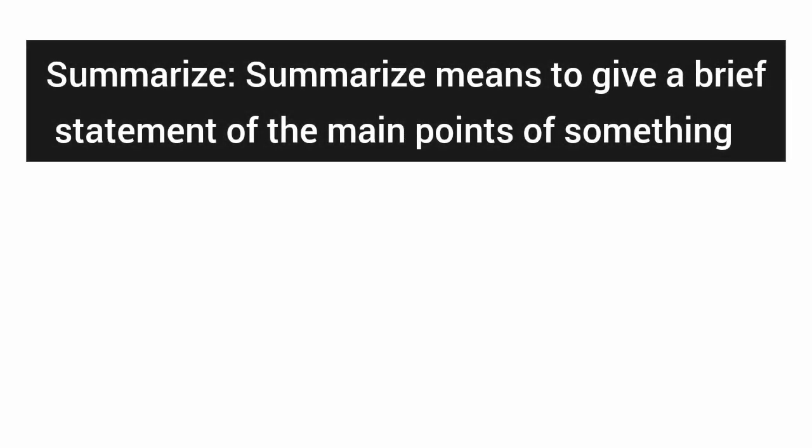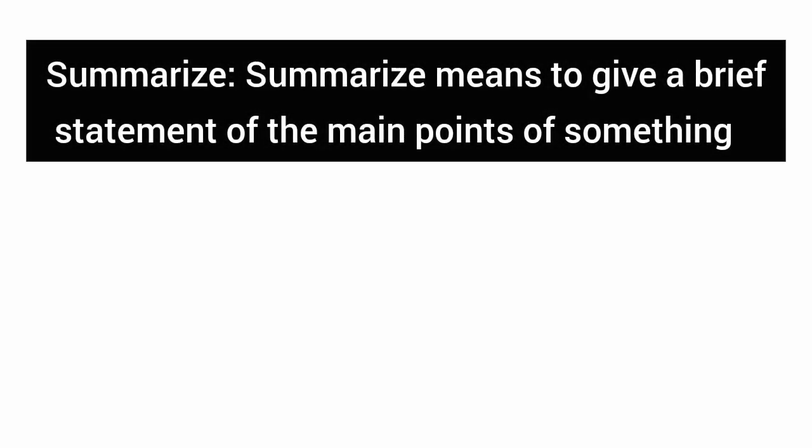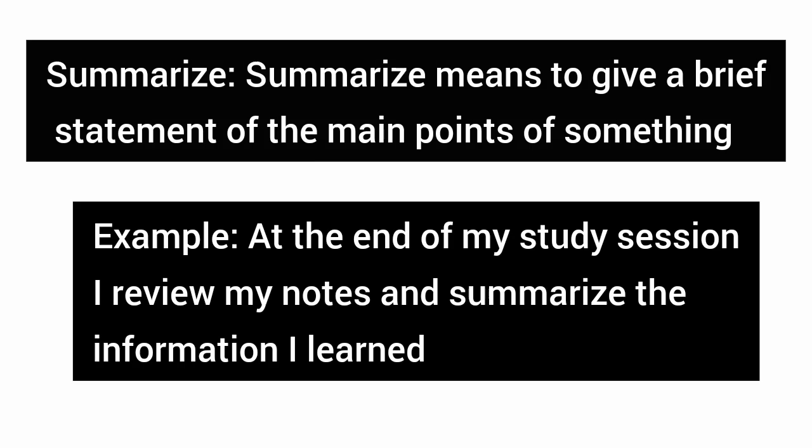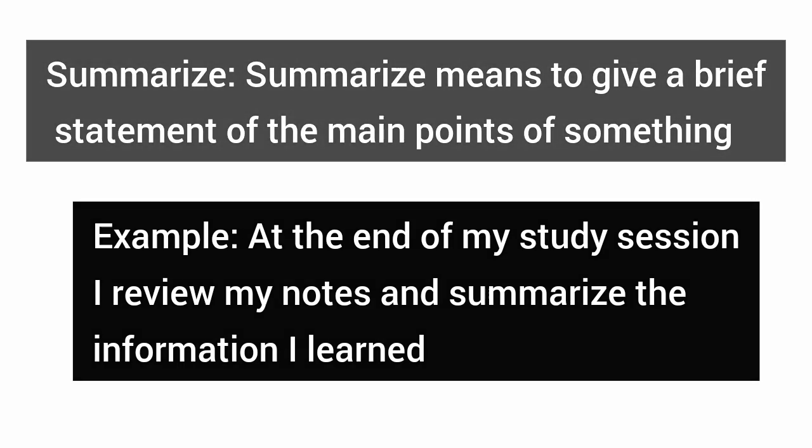Summarize — summarize means to give a brief statement of the main points of something. Example: at the end of my study session, I review my notes and summarize the information I learned.